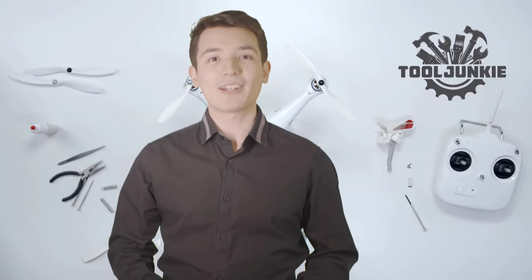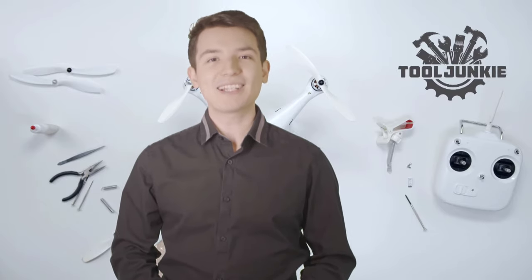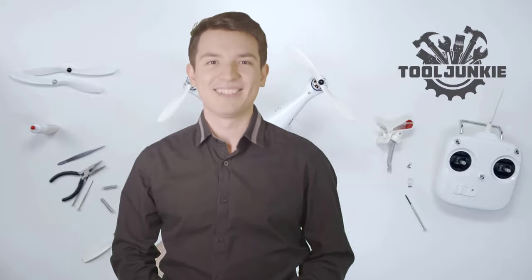We have included the product links in the description below for more details. Thank you so much for watching. Please like the video and subscribe to our channel. See you next time. Stay tuned.